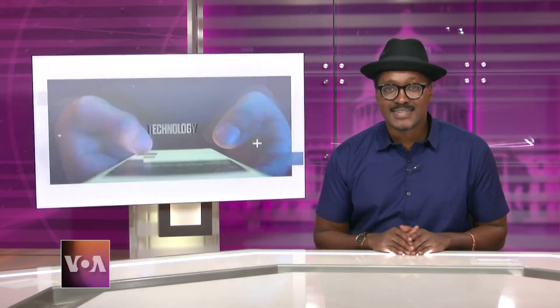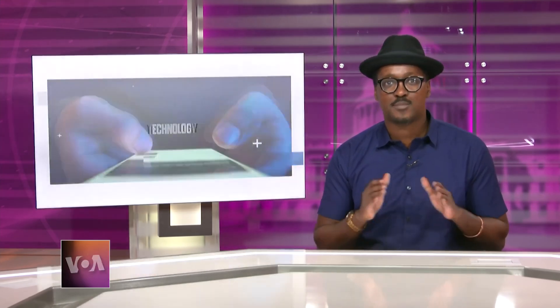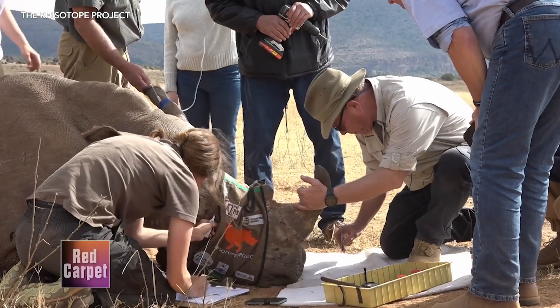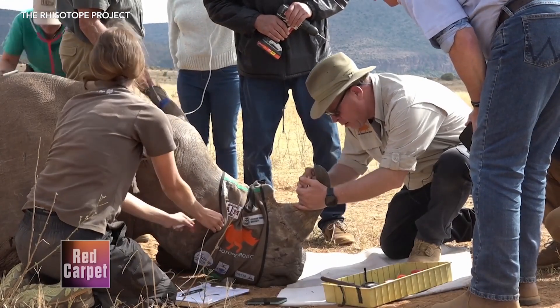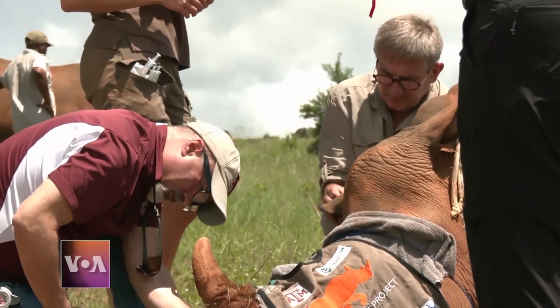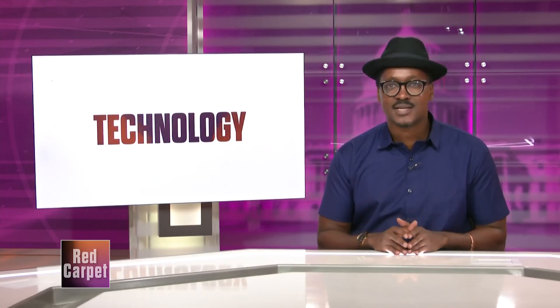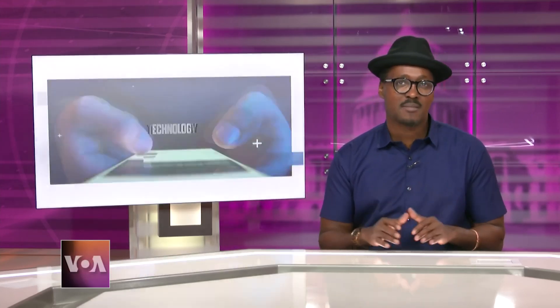Scientists are testing a novel technique to deter poachers targeting endangered rhinos for their prized horns. As part of a pilot study in South Africa, researchers have injected small radioactive pellets into the horns of live rhinos. The goal is to make the horns radioactive so there is less demand for them on the black market. Marise de Klerk reports from the UNESCO Waterberg Biosphere Reserve in South Africa.